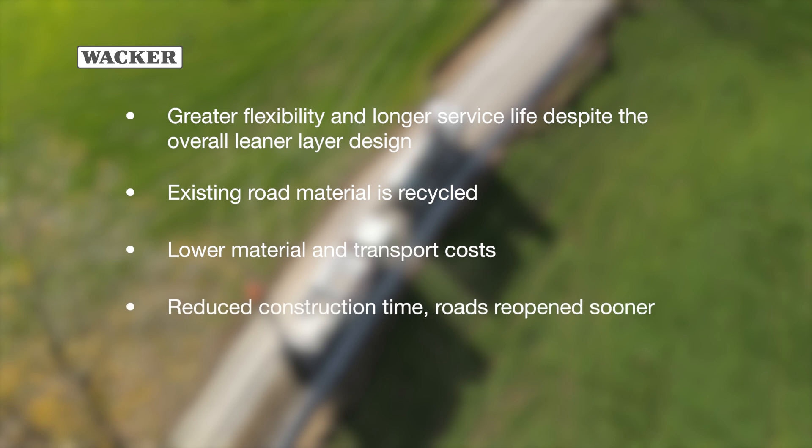This significantly cuts construction time so that roads can be reopened more quickly. In addition, the process reduces CO2 emissions considerably, thereby protecting the environment.